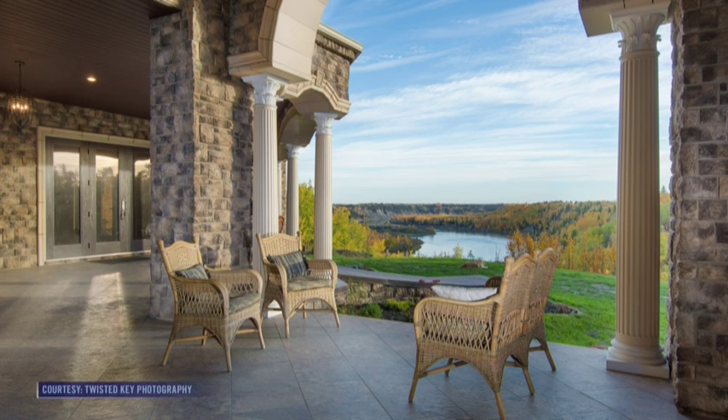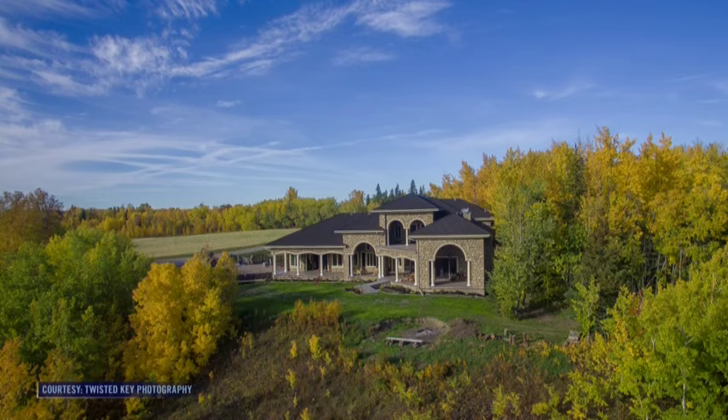You no longer can build this close to the riverbanks. You've got to be 80 metres back from the top of the bank when anybody does a subdivision. So with these lots being grandfathered in, you could build these estate homes right on the riverbank.